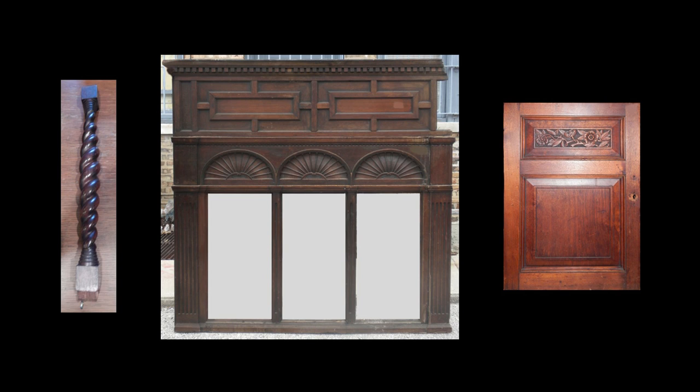Those pieces were donated to Glessner House and form part of a large collection of architectural fragments from demolished homes in the area. Pieces from the McNeil House include, from left to right, stair balusters, a large overmantel, and carved cabinet doors.